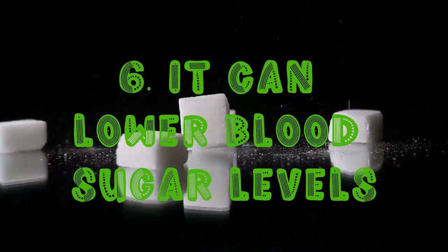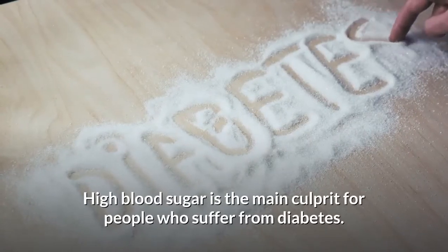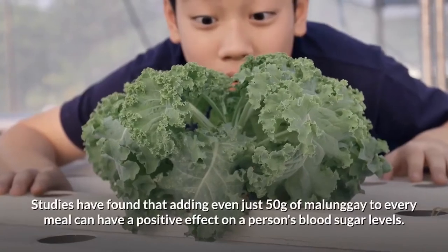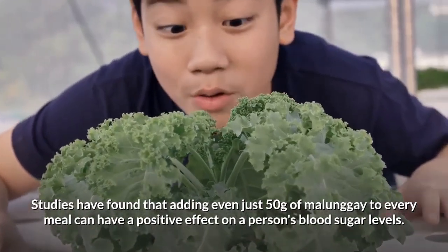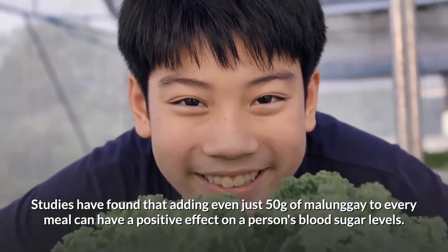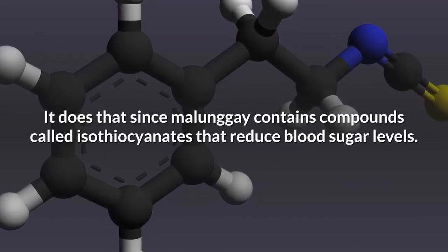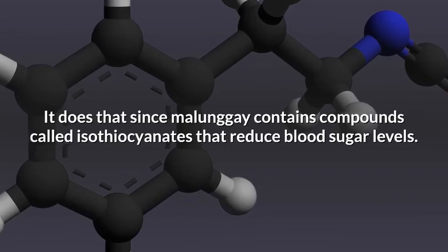Sixth on our list, it can lower blood sugar levels. High blood sugar is the main culprit for people who suffer from diabetes. Studies have found that adding even just 500 grams of malunggay to every meal can have a positive effect on a person's blood sugar levels. It does that since malunggay contains a compound called isothiocyanates that reduce blood sugar levels.